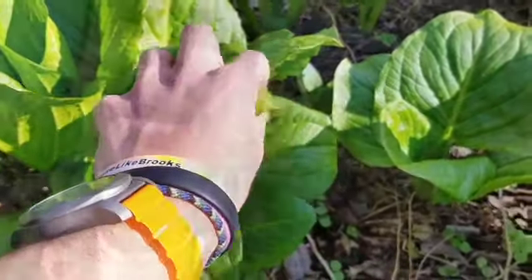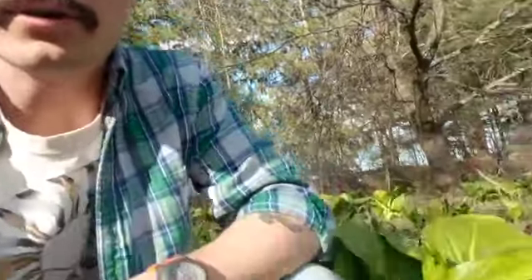Skunk cabbage is not a true cabbage. It gets its name because when flowering, or when damaged or broken, it releases a kind of gross odor — some people liken it to rotting flesh or a skunky smell. It's more noticeable when the plants are flowering because they use that scent to attract pollinators.